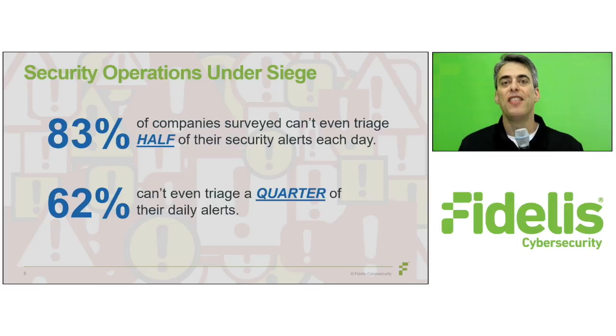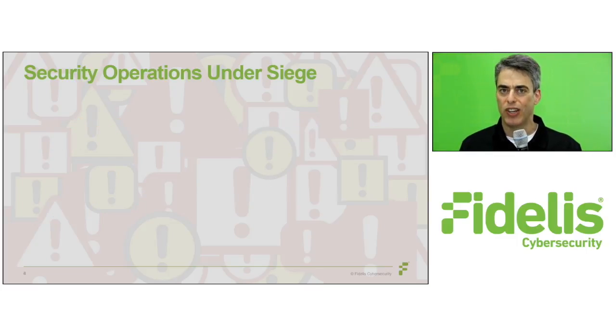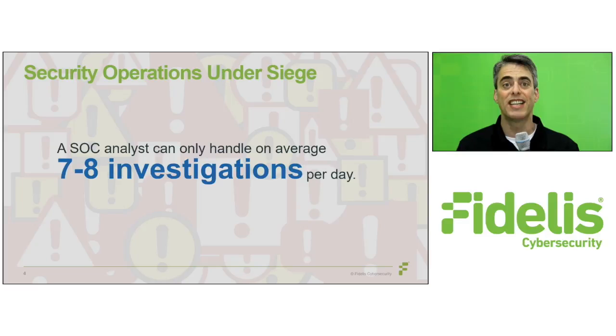We also found that a security analyst can handle, on average, only seven to eight investigations per day.